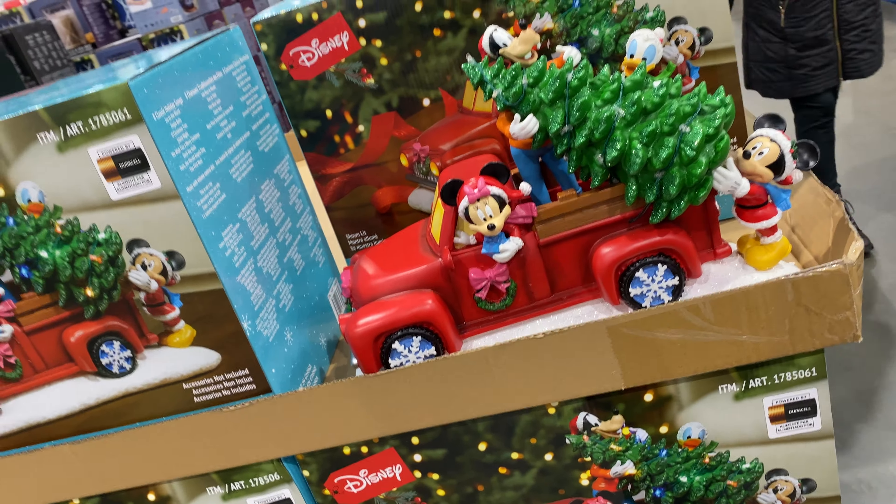The lamppost is 129.99, the penguin is 149.99, the reindeer are 199.99 — and you get three of those, so three for 200 pounds. I like the fact that they sparkle, and the lamppost does as well. And then the snowman family is 189.99 and you get four of those.